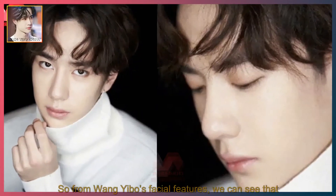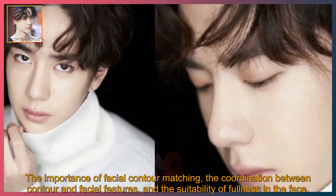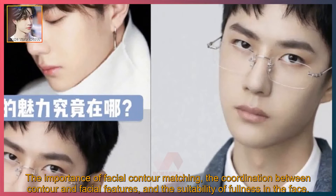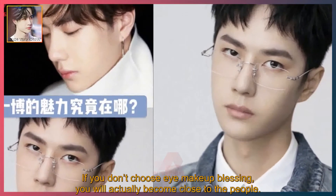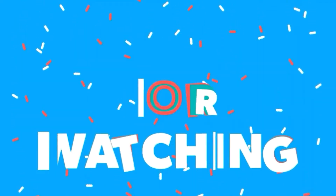So from Wei Nibo's facial features, we can see the importance of facial contour matching, the coordination between contour and facial features, and the suitability of fullness in the face. If you don't choose eye makeup as a blessing, you will actually have a sunny, approachable temperament. The only constant in Wei Nibo's variety of looks is the combination of luxury, elegance, and fashion. See you next time.